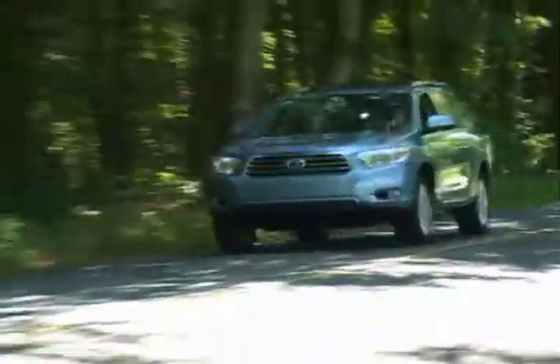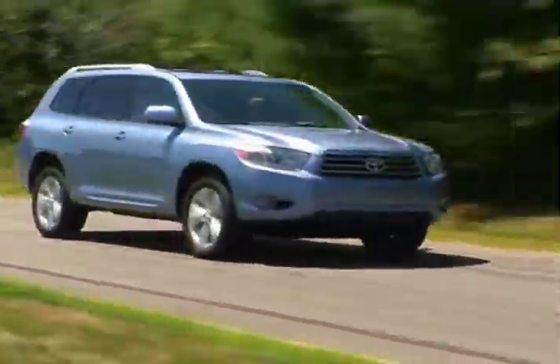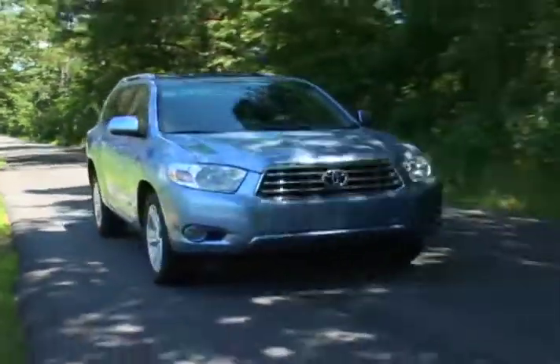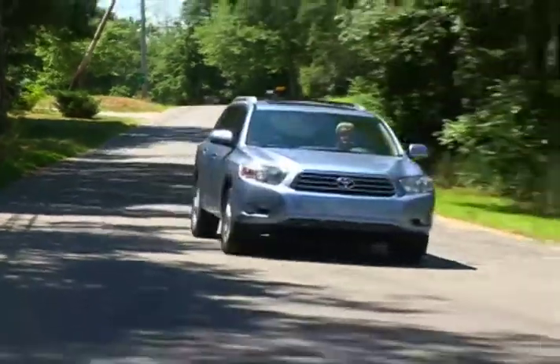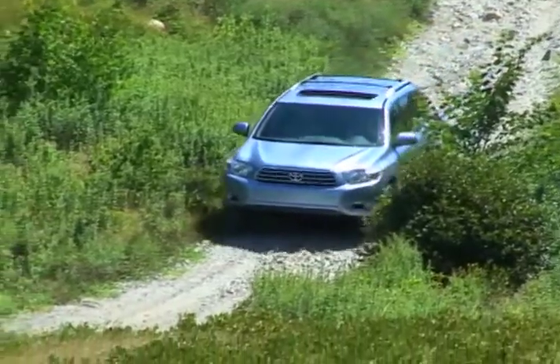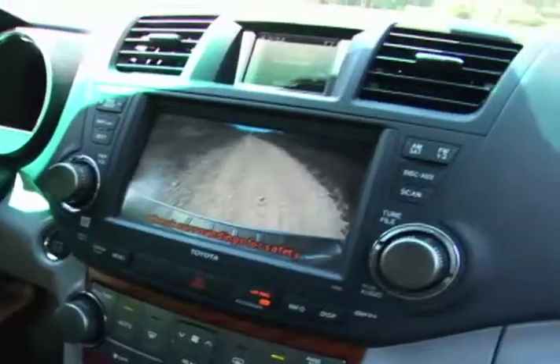The unibody four-wheel independent suspension Highlander drives and handles much more like a car than a traditional SUV, and braking is provided by ABS discs at each corner, backed up by electronic brake force distribution and brake assist. Occupants also benefit from vehicle stability control and technology designed to help negotiate hilly terrain.